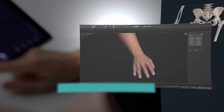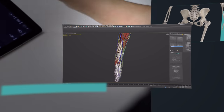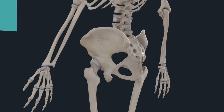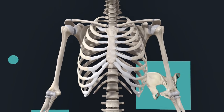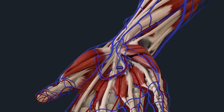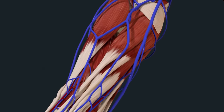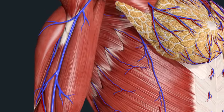This brand new female model doubles the content at your fingertips with thousands of unique selectable structures to explore, starting with the skeleton. Every bone is uniquely modeled to accurately reflect sexual dimorphic characteristics. Trace newly crafted muscle and vasculature body systems throughout the full body for a holistic understanding of female anatomy.